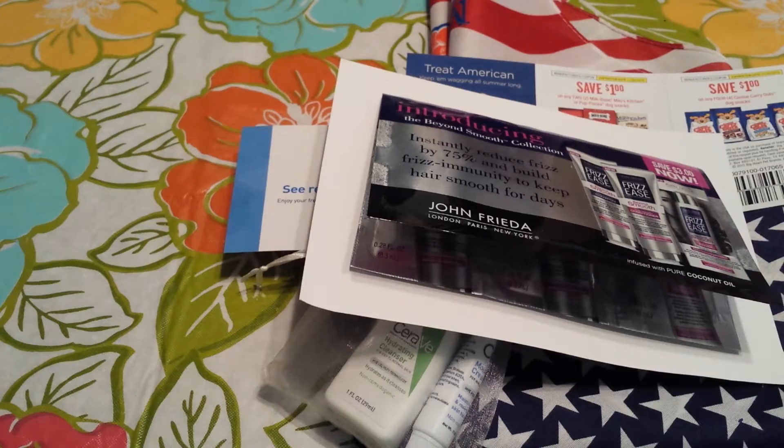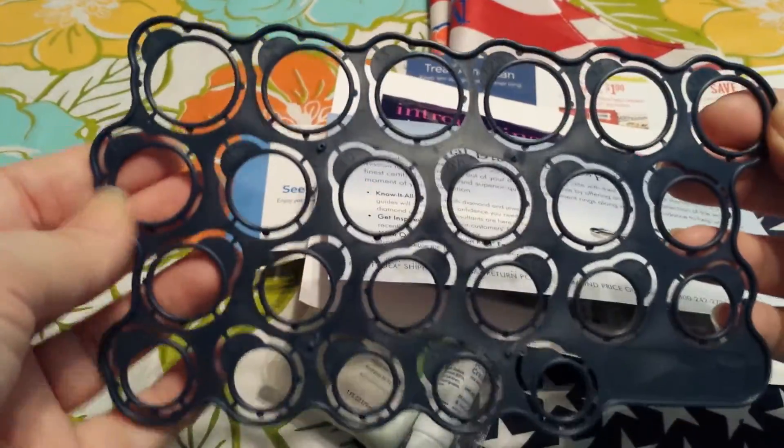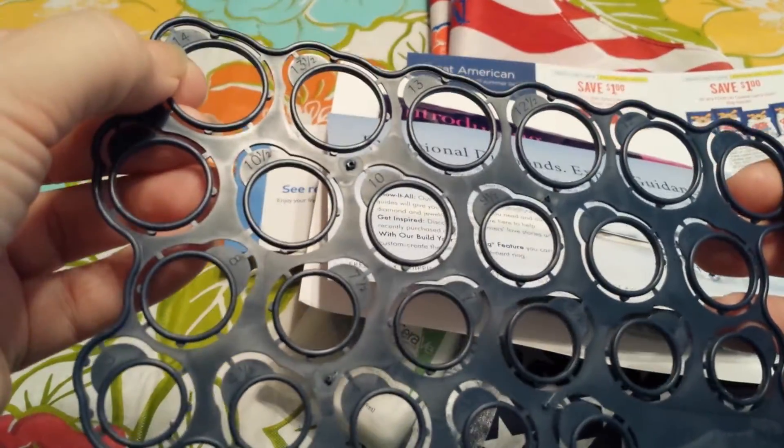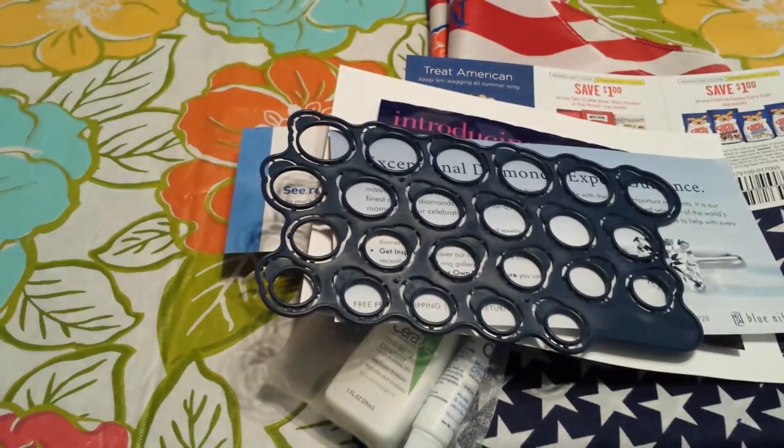This came from Blue Nile Company and this is a free ring sizer that they sent. It has all these different slots, shows you the size, and you can try it out and see what your size is. I thought that was neat.